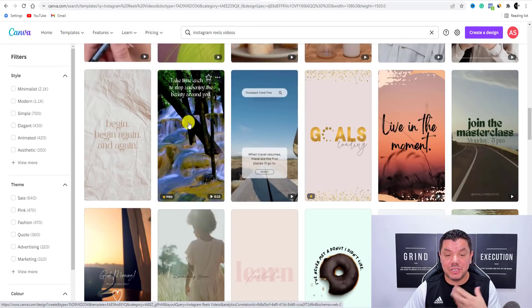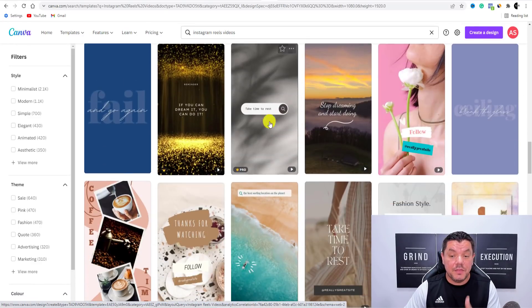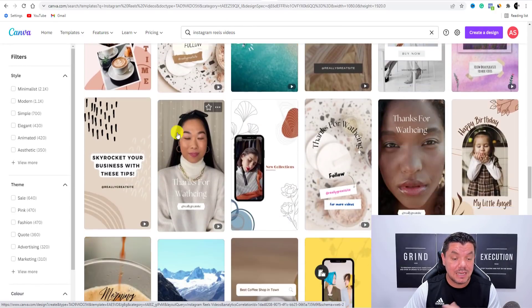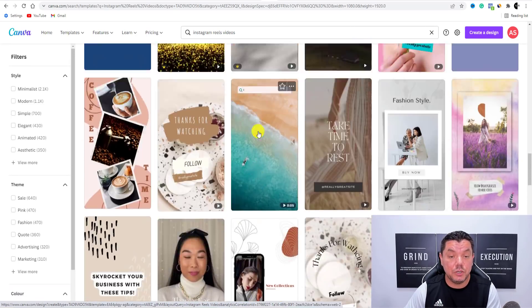Something like this will work really well — which is a nature background. And you can find all these types of reels. This one over here is free, this one is pro. A lot of them are free, so if you don't have the pro version of Canva there are so many different reels that you can use.